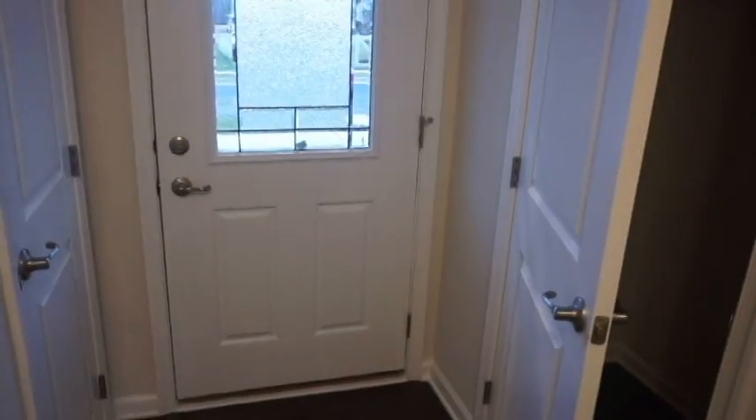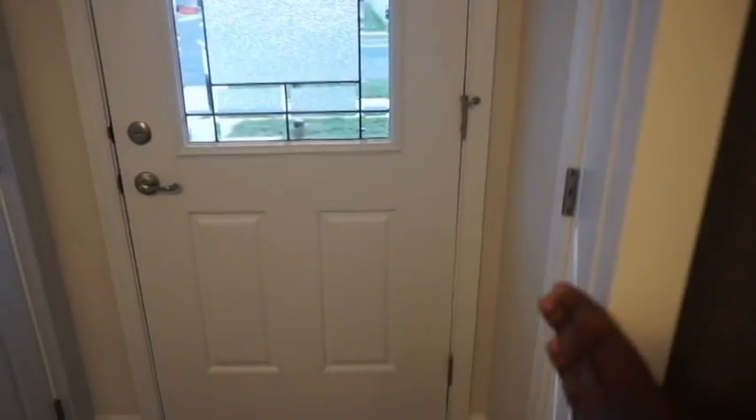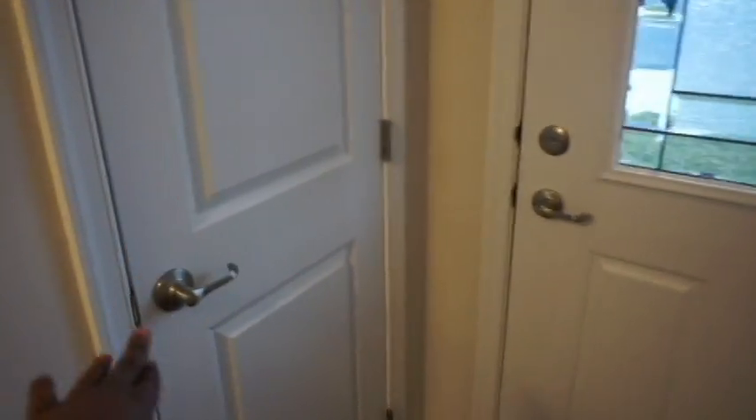We do have a closet, and this right here is the closet. Originally this was supposed to be the powder room — you can see the hookup for the sink and all the plumbing — but I told them I didn't want the powder room right at the entrance. I didn't really like that option, so we did relocate the powder room upstairs. Over here is the coat closet, just a small closet.